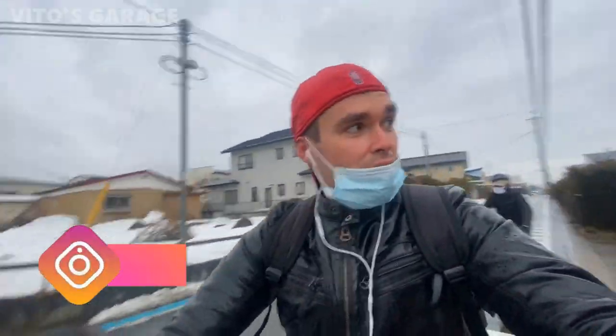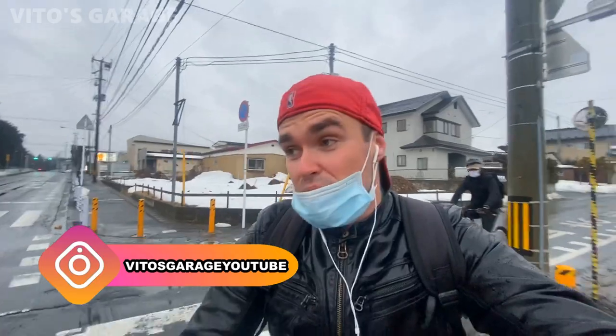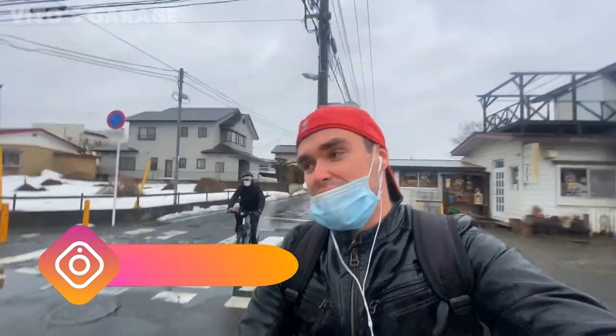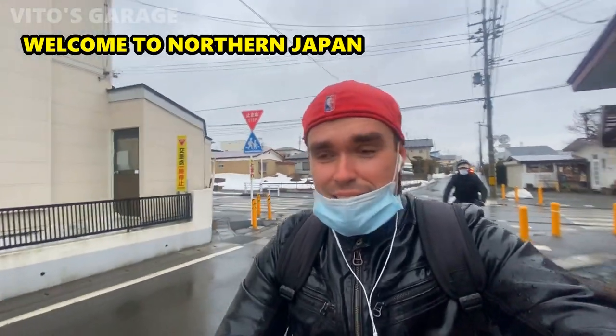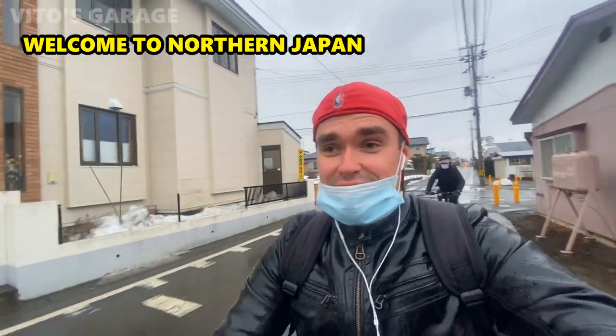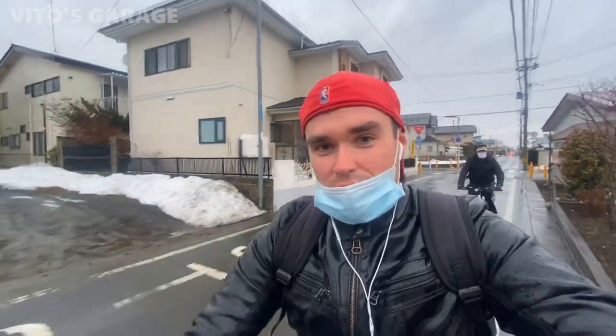Hey guys, welcome back to Vio's Garage. We're going right now — we have to check something really cool out. I'm hoping that this car is still there. It's an amazing BMW E34 that I saw a couple years ago when I was here. Hopefully it's here still, and hopefully we can talk to the amazing Japanese owner of that BMW.